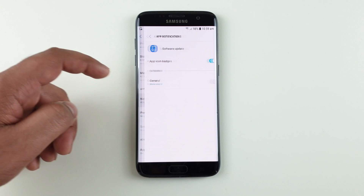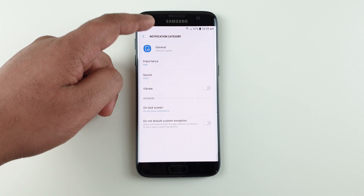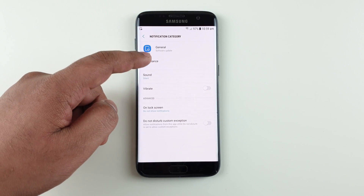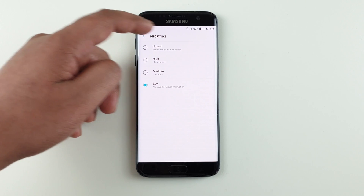Here is the important part: click on Notification, uncheck it, then press on General. You can see I cannot dismiss it here. In order to take it away, click on Importance and press Low. Now you can see the notification showing has changed.